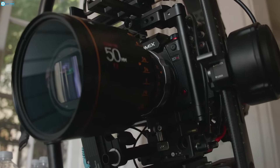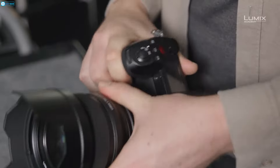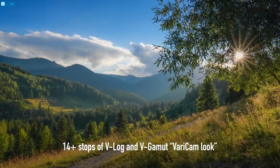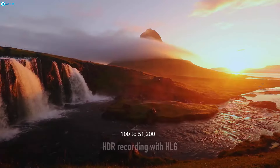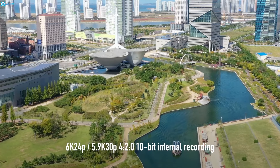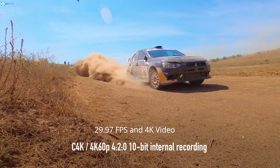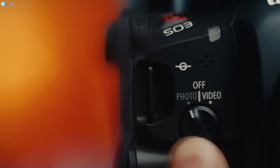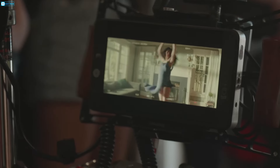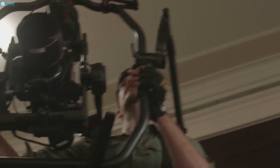The Panasonic Lumix S1H is renowned for its excellent video features and robust design. It features a 24.2-megapixel full-frame sensor with a dynamic range of 14 stops and sensitivity ranging from ISO 100 to 51,200. It records 10-bit 6K video at 24 FPS, 5.9K video at 29.97 FPS, and 4K video with 10-bit sampling up to 29.97 FPS. Dual-native ISO helps balance noise and sensitivity in various lighting conditions, and it supports various gamma settings for better color grading.